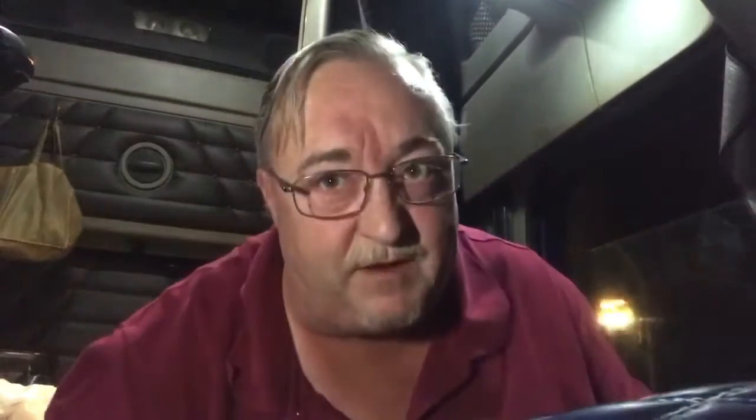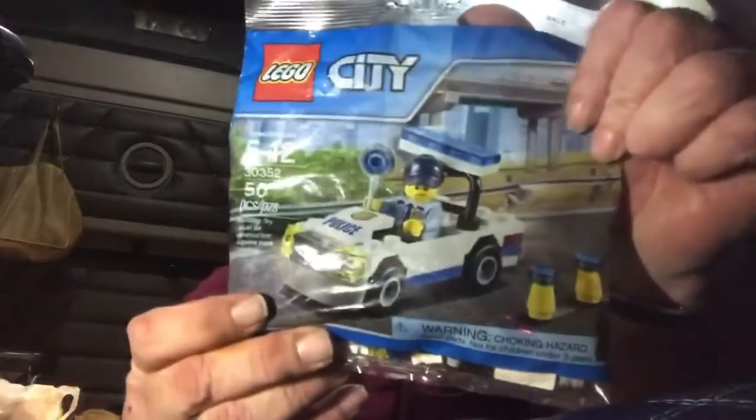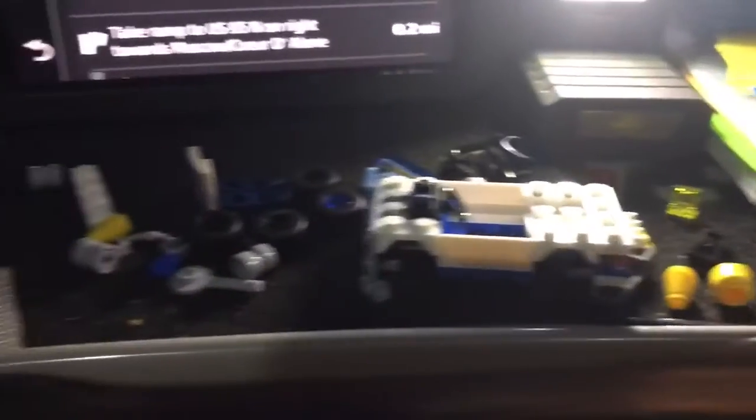So just for shiggles — which is a nice way of saying shits and giggles — I'm gonna put this together. Alright, here's my car in progress.